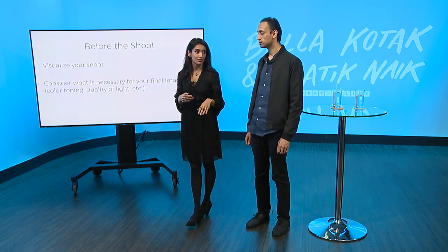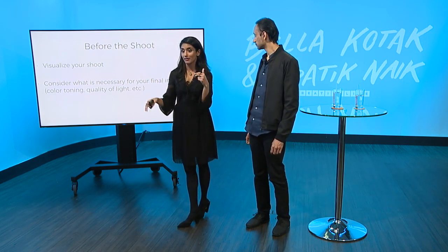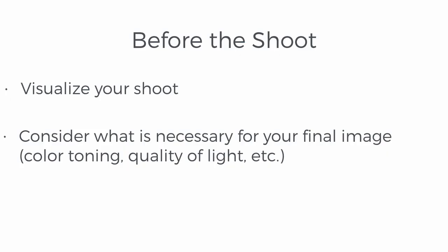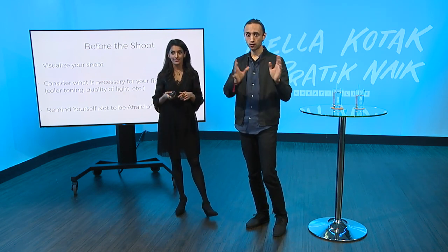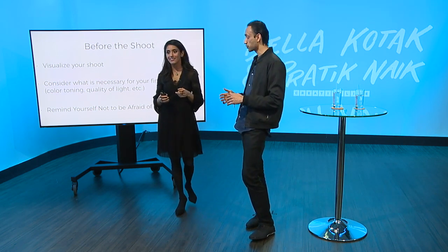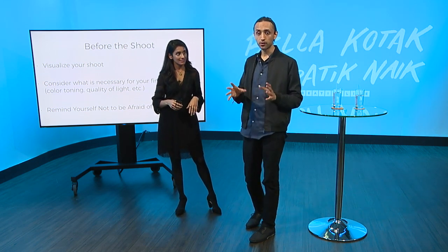Consider what is necessary for your final image — color toning, quality of light. I was thinking about colors right from the very beginning: the red of the flowers, the red of the dress. Would that be too much red? What other color could I add to break that up and make it work better as a picture? You just let it cook away behind the scenes. Also, don't forget, aside from just color, it relates to the balance of how dark to light the image is. If you have an image that's predominantly shadows, color gets to play a lot more freely within that photo when you're color toning.